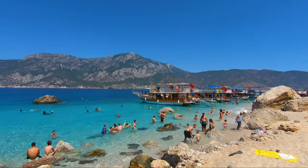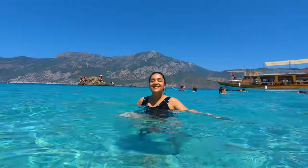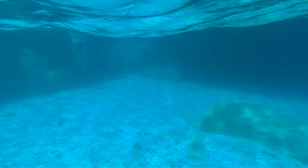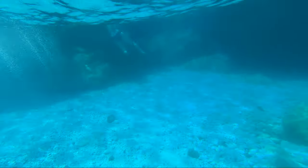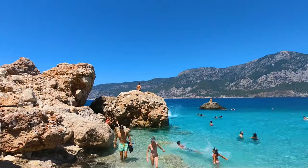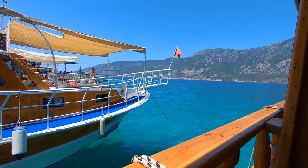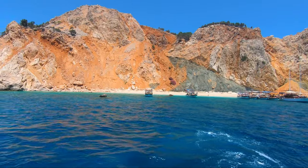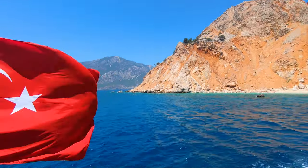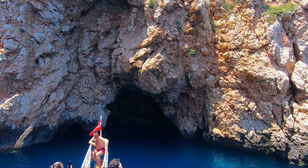Zuluata is an island well known for its sandy beaches surrounded by crystalline water, which has also earned it the nickname 'Adrasan's small lips'. After swimming in Zuluata and having our lunch, the tour took us to many other places nearby to swim and admire the natural beauty of the area.